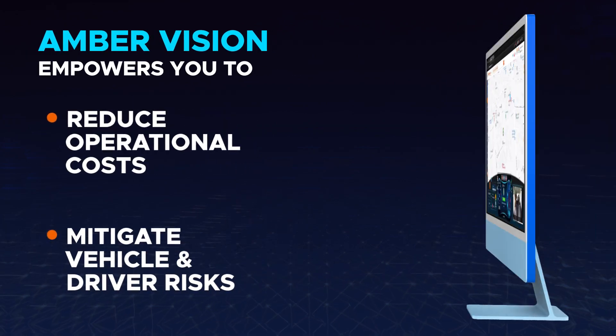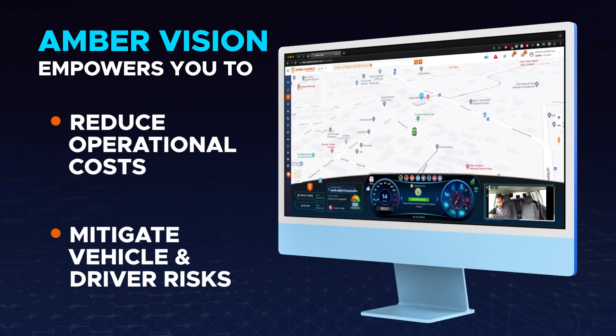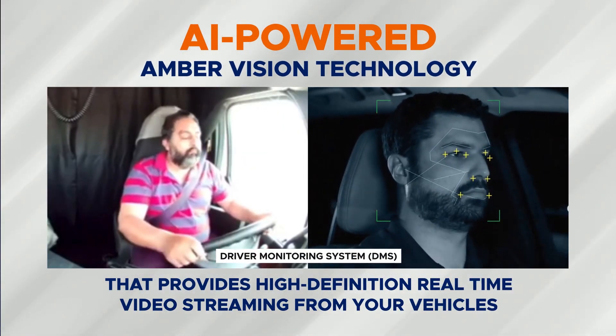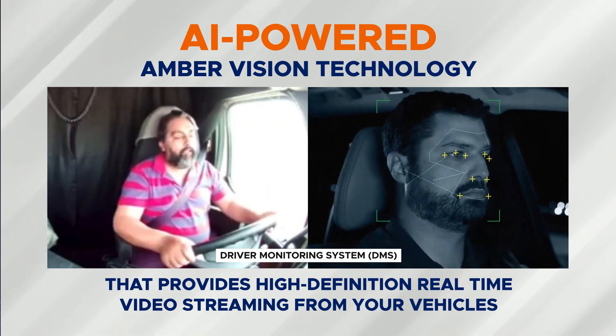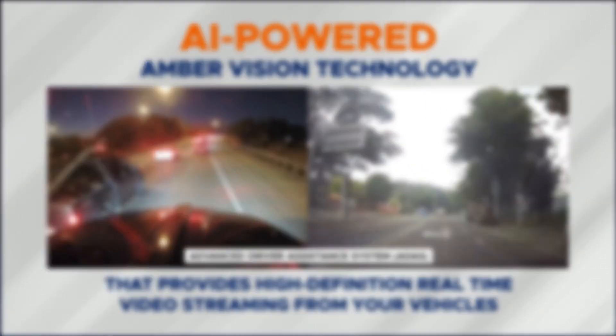Amber Vision empowers you to reduce operational costs and provide an immersive new way to mitigate vehicle and driver risks. It is an advanced AI-powered video telematics solution that provides high-definition real-time video streaming from your vehicles, packed with intelligent systems such as Advanced Driver Assistance System and Driver Monitoring System.